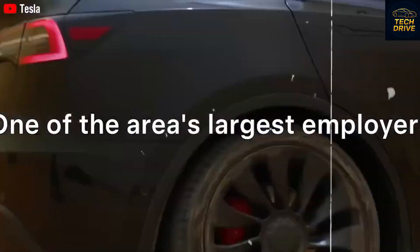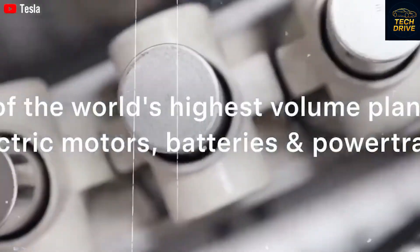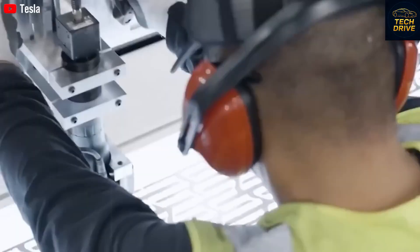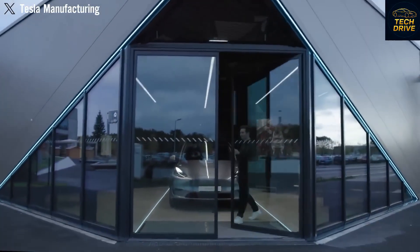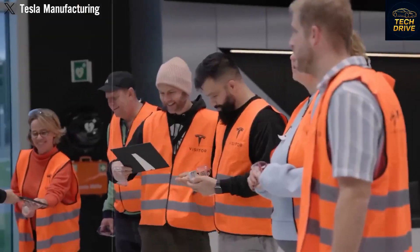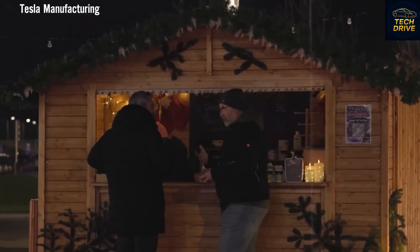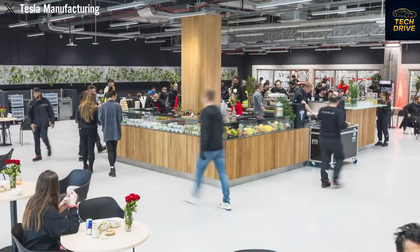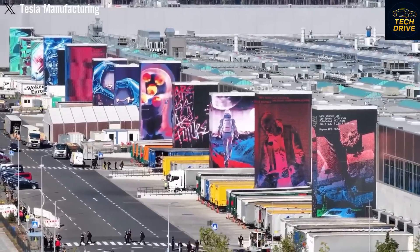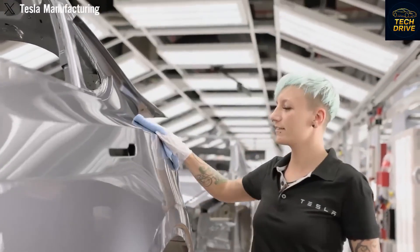With every aerodynamic tweak — from its reshaped mirrors to the smoother light bar — efficiency keeps climbing. Tesla's Semi Gen 2 isn't just a truck; it's the first true electric freight platform — a combination of hardware, AI, and infrastructure that will redefine how goods move across the world. Once the Semi fully integrates with Tesla's full self-driving system, we could be witnessing the dawn of autonomous logistics — a future where fleets operate 24/7, automatically charging, routing, and delivering without human drivers. That's not fantasy anymore, that's reality.